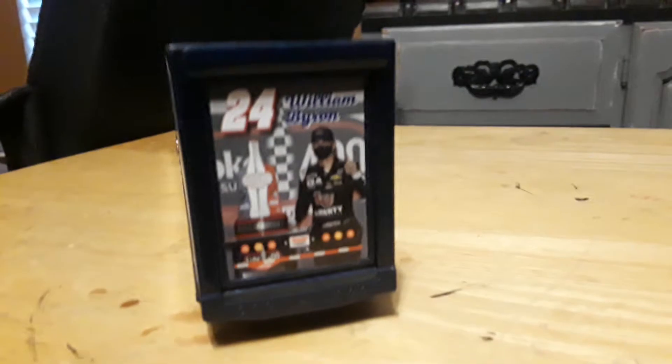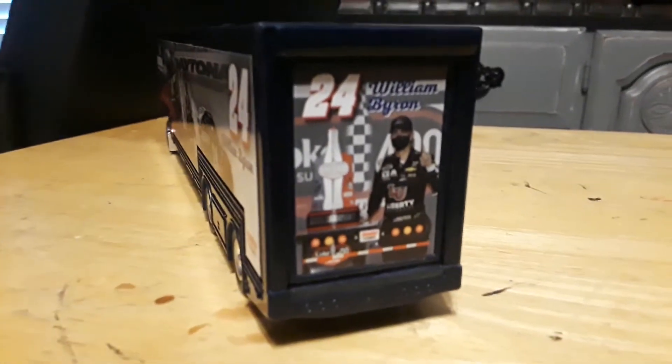Here's the back of the hauler. It's got William Byron on it and the graphics right there on the back.